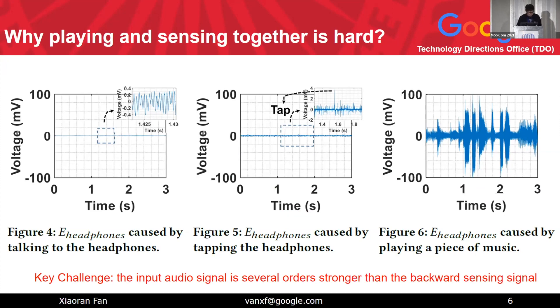So what is the challenge? Why is this hard? I used actual headphones — AKGK240S — to record signals. When I talk very closely to the headphone driver, it records my voice at around 0.2 to 0.4 millivolts. When I tap the headphone — a large mechanical vibration — the signal level is about 2 millivolts. But when I play back music, the signal level is close to 100 millivolts, even at moderate-to-low loudness. The key challenge is that the input audio signal is several orders of magnitude stronger than the backward sensing signal.